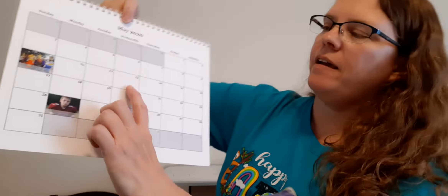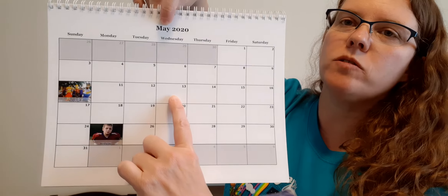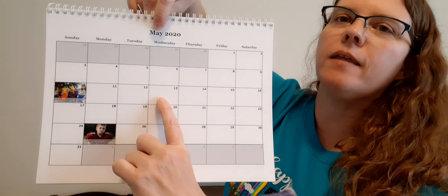Good morning, Dominic. Today is Wednesday, May 13th, 2020, so we're right here on the calendar.